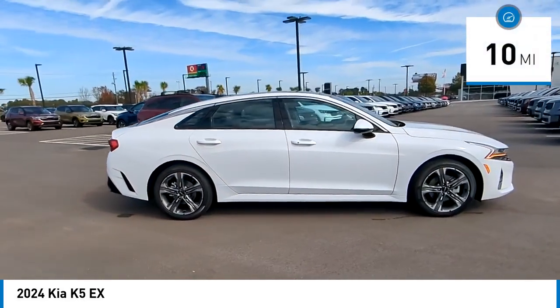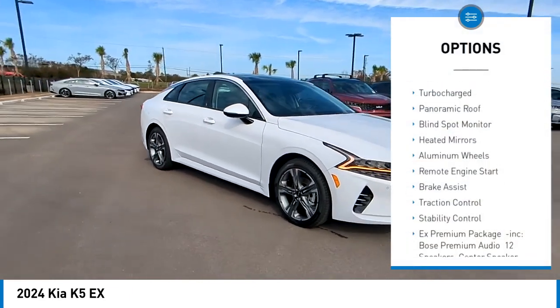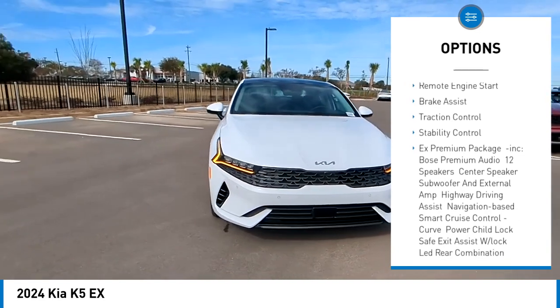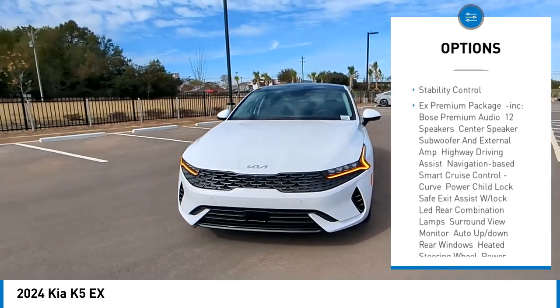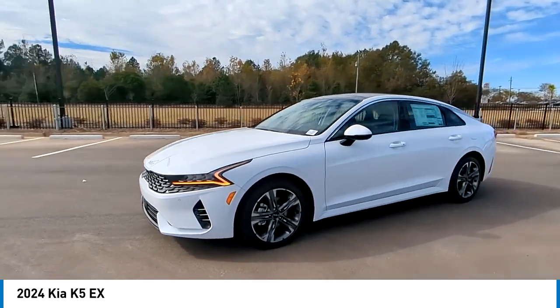This vehicle has less than 100 miles. Here are some of this vehicle's great options: tire pressure monitor, turbo-charged, panoramic roof, blind spot monitor, heated mirrors, aluminum wheels, remote engine start, brake assist, traction control, stability control.